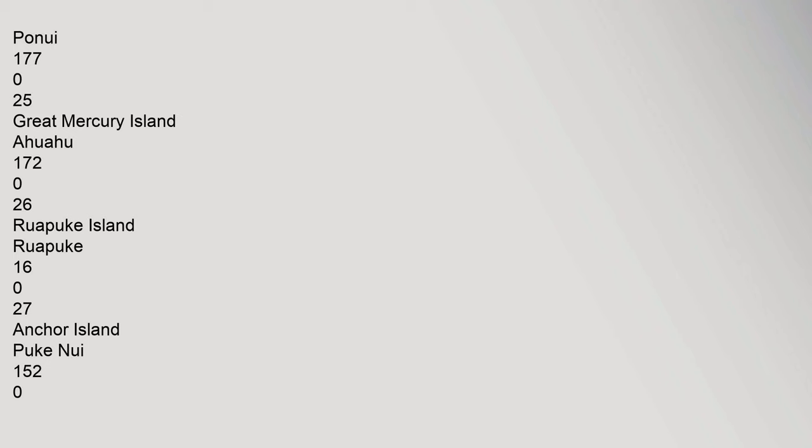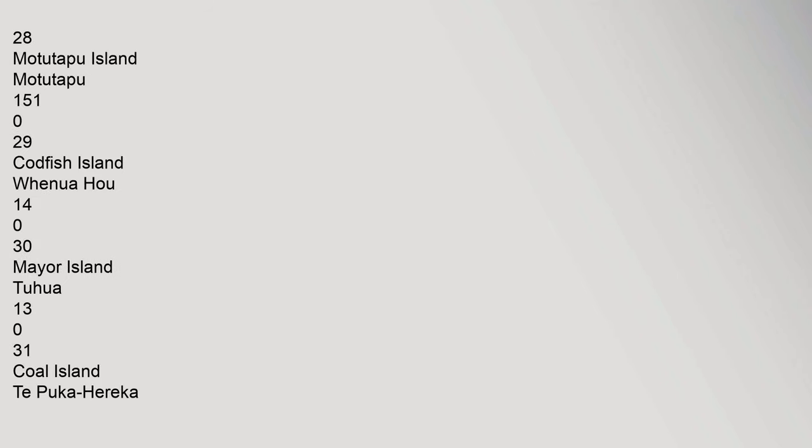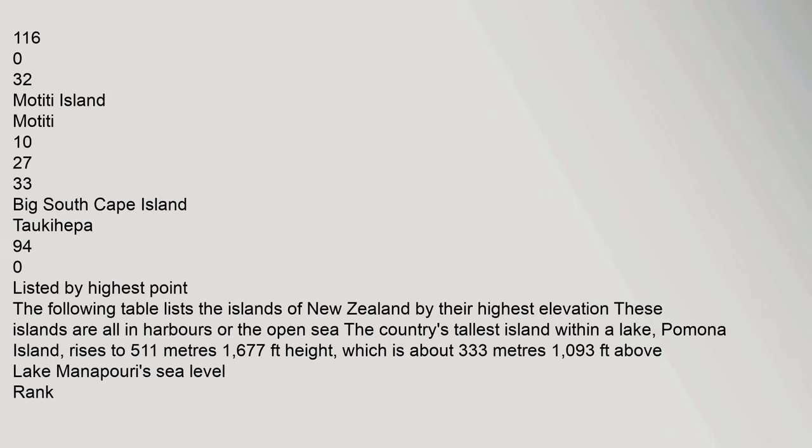18. Rangitoto Island: 23 km². 19. Antipodes Island: 20 km². 20. Kapiti Island Kapiti: 19.7 km². 21. Kawau Island Kawau: 19.8 km². 22. Long Island Motu Roa: 18.8 km². 23. Cooper Island: 17.8 km². 24. Ponui Island Ponui: 17.7 km². 25. Great Mercury Island Ahuahu: 17.2 km². 26. Ruapuke Island: 16 km². 27. Anchor Island Puke Nui: 15.2 km². 28. Motu Tapu Island: 15.1 km².